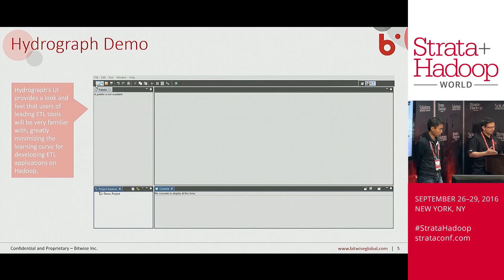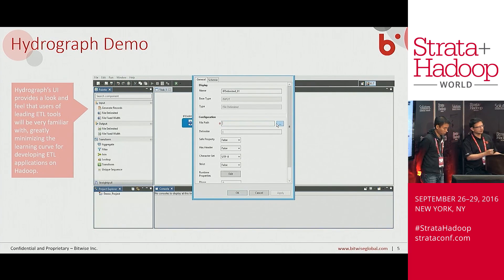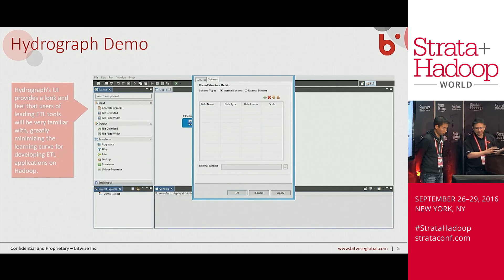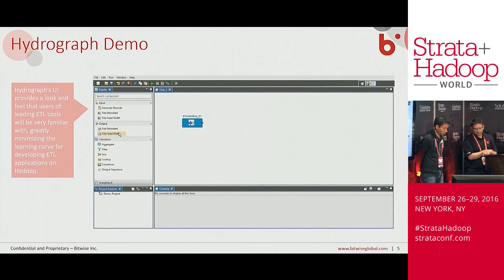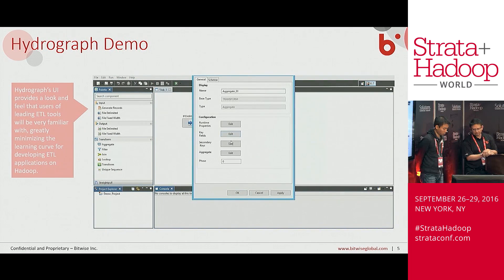As you see here, this is what Hydrograph actually looks like in action — it looks like any ETL tool. On the left-hand side you have a component palette where all the components we talked about are exposed. You drag and drop these components onto the ETL palette and it creates the ETLs. It also gives you windows where you can put in the properties for those components. So if you're doing an aggregate, you want to provide the actual field names and the metadata for the aggregate function — all of that is provided in these windows.